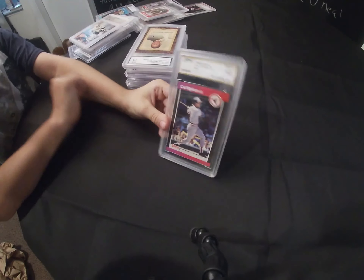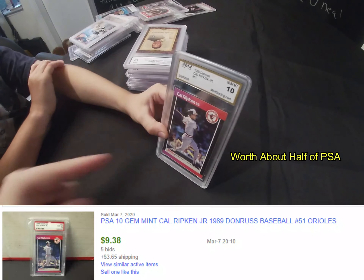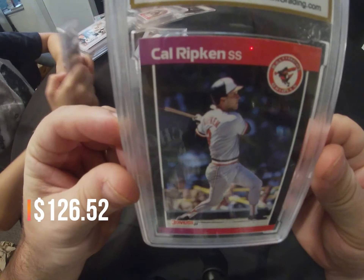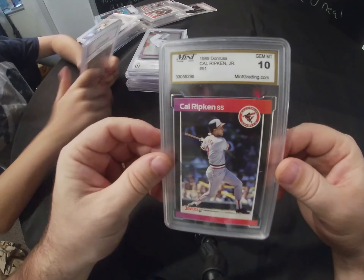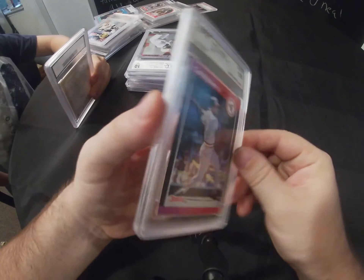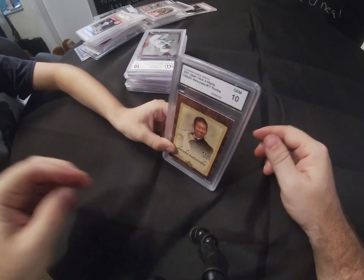We have a Cal Ripken Jr from 1989 Donruss. We got this card last Marketplace Monday but it wasn't graded. This one came back from Mint Grading Services as a gem mint 10 — a 1989 Donruss Cal Ripken Jr.